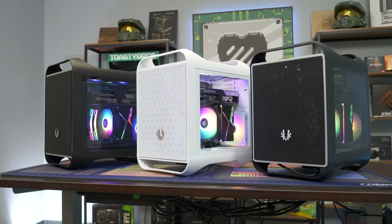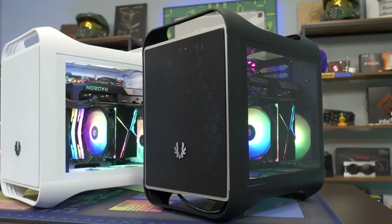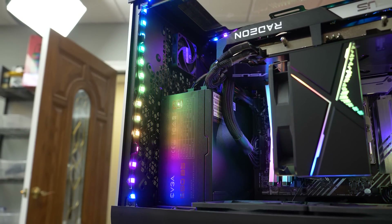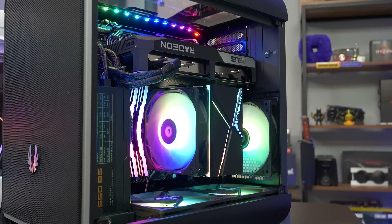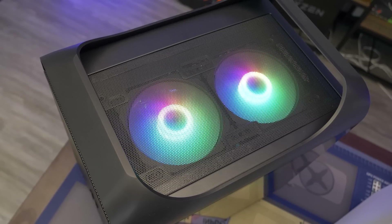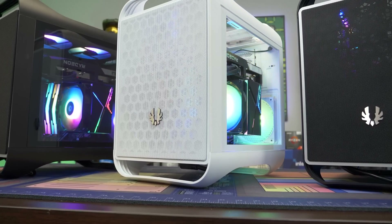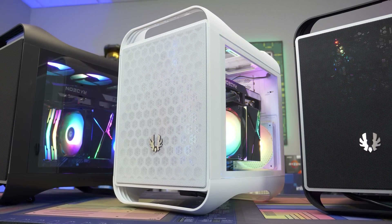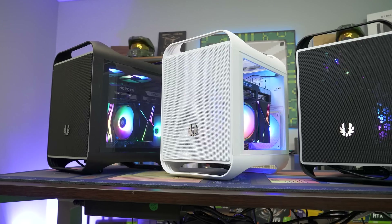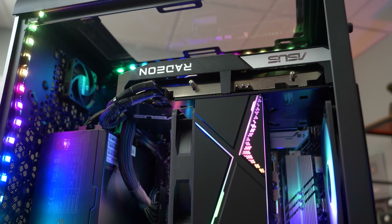Today's video is brought to you by BitPhoenix and their new Prodigy M 2022 case, featuring a compact sleek micro ATX design that comes in either black or white, with or without three ARGB fans and RGB strips built in. It supports vertical or horizontal GPU mounting for GPUs up to 339mm and up to 280mm water cooling solutions. This case performs very well thermally with a full mesh front, making it a great option for your next gaming PC build. Check the link down below to learn more.